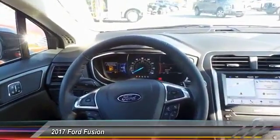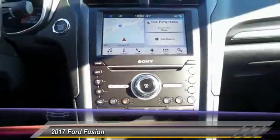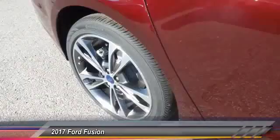Fog lights, heated front seats, electronic stability control. This isn't just a vehicle — it's an experience. So stop in for a test drive today.